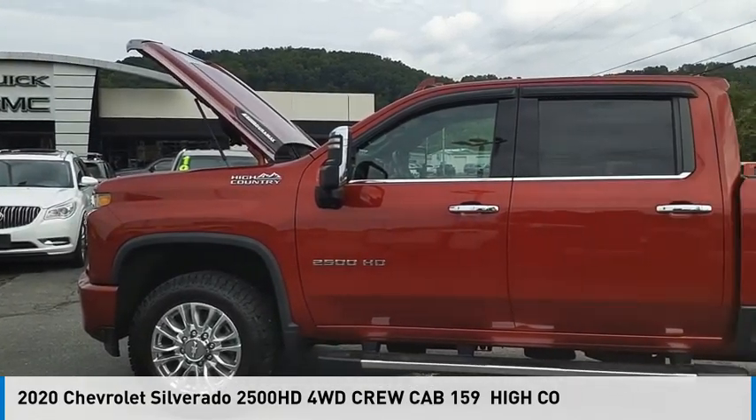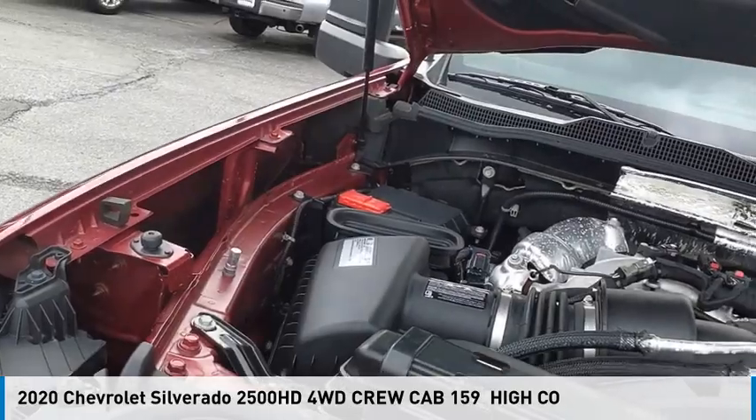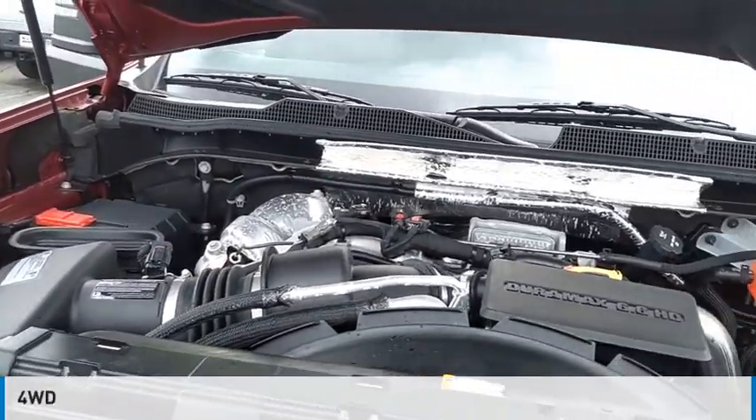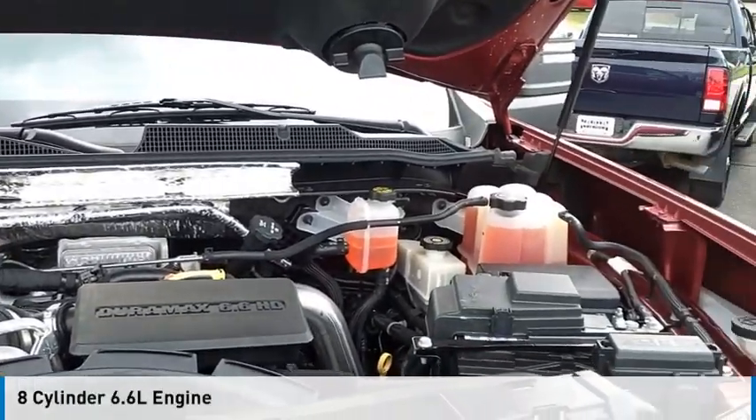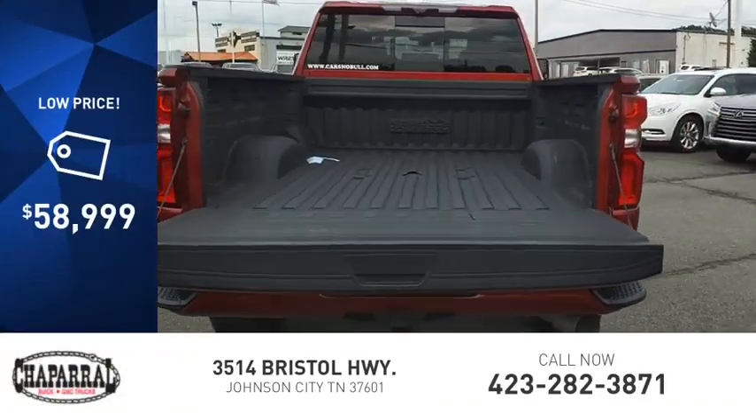You are going to love the 2020 Silverado 2500 HD. This vehicle is powered by a four-wheel drive, eight-cylinder, 6.6 liter engine, and is priced below $60,000.